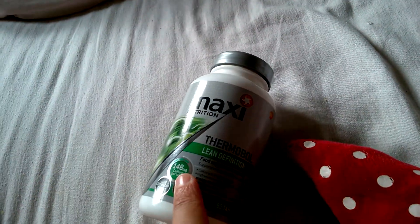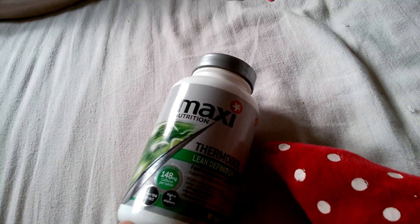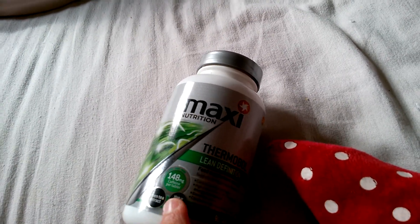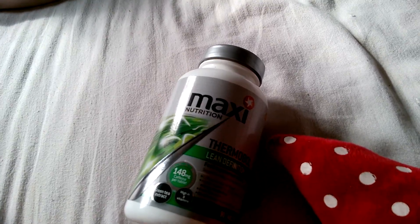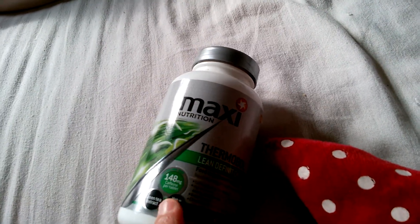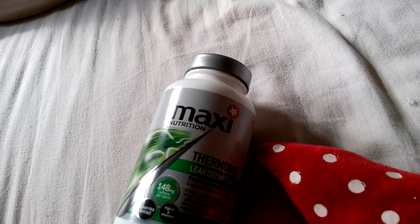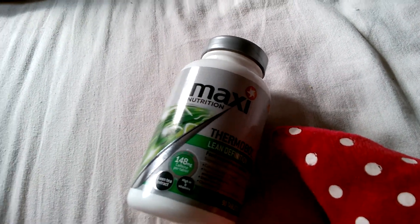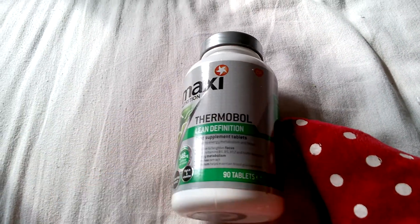You can get a caffeine-free version, but you won't get that energy boost. My personal cutoff is no later than half five, since I normally go to bed around five — though not at the moment with this cold. Overall, it definitely helps with weight loss, and I think it speeds up toning a little bit too. That's it for this review — bye guys!